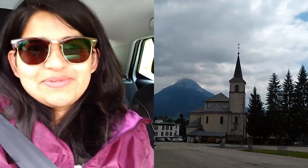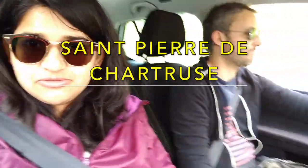Hi everyone and welcome to my channel Olava France. Today we are going to a location about 40 minutes from where we live.